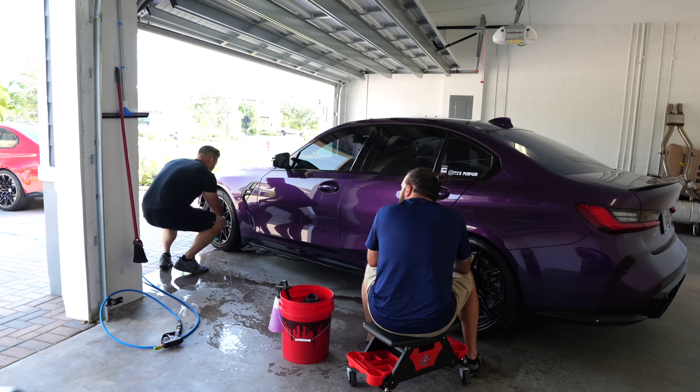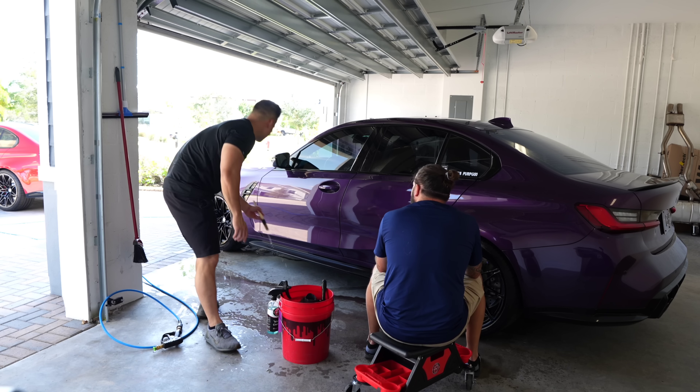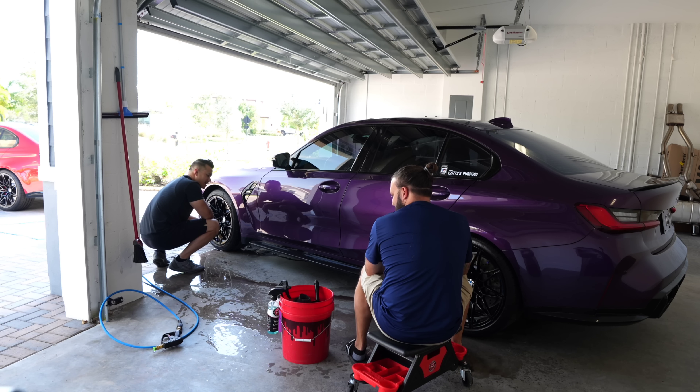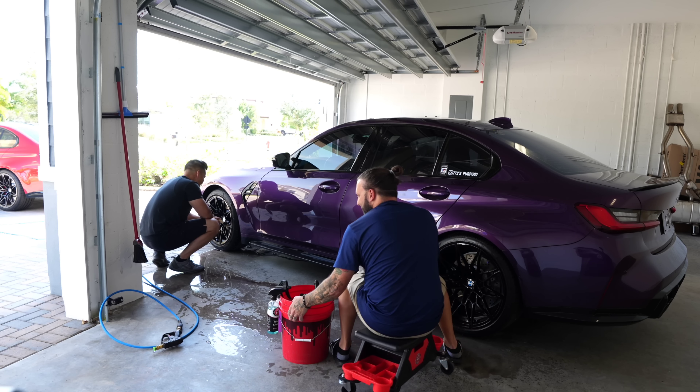I just started looking at other grays. I didn't think I was going to come across this Twilight Purple, but we'll talk about it. I was talking to you earlier this week and it was more like, 'Hey Walter, what's the update with your car?' And you said, 'Give me a call.' You were the first one who really found out.